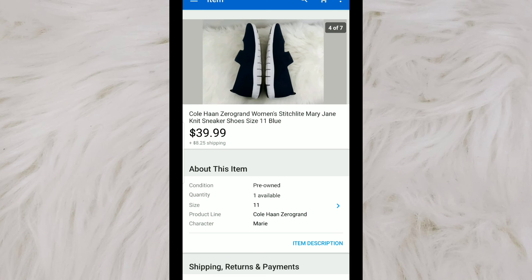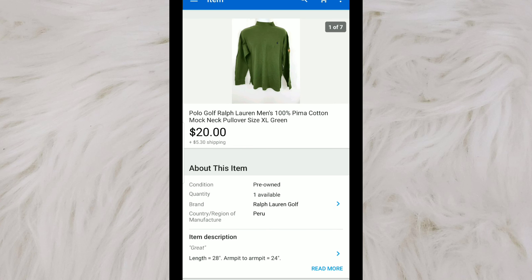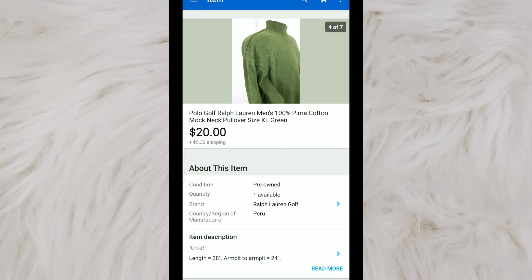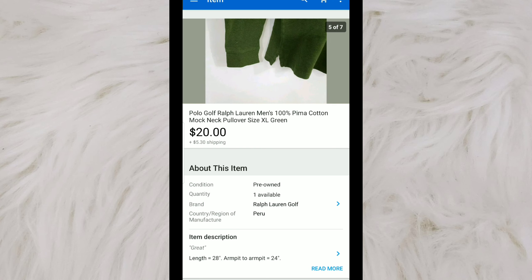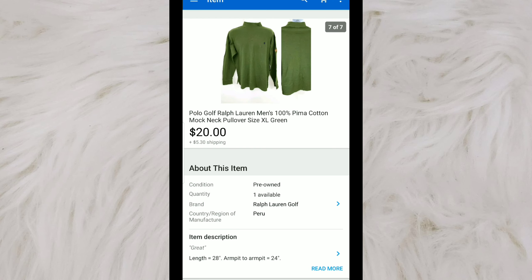I had them listed for $44.99, and they sold on a best offer of $39.99. This is a Polo Golf Ralph Lauren 100% Pima Cotton mock neck shirt. It had a little bit of branding from New Albany, Ohio. I made sure to show that in the listing. I paid about $1 for it, and even with that branding, it still sold at $20.